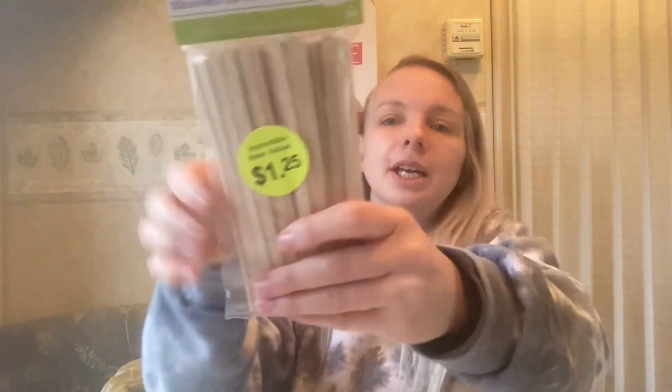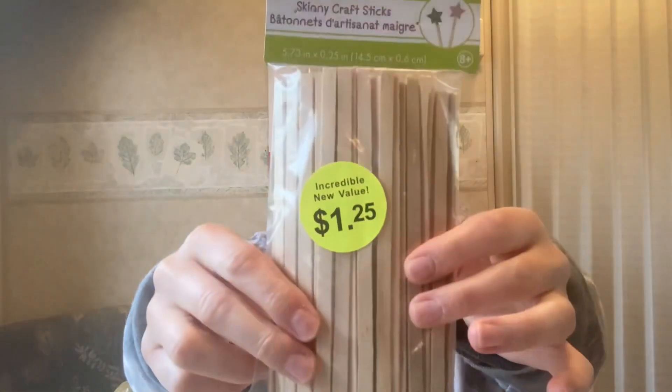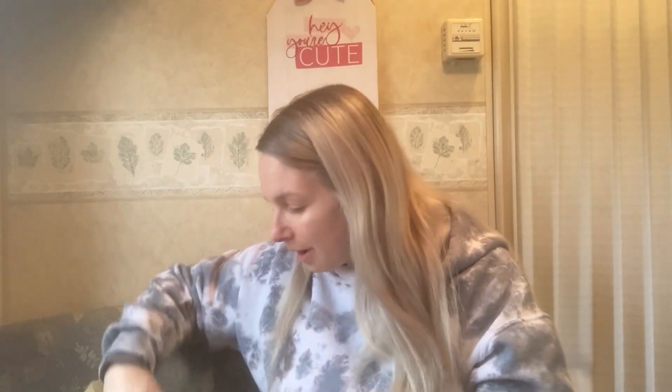Then I bought some popsicle sticks — the long skinny craft sticks. I got these for stirring the epoxy. Those were also $1.25.